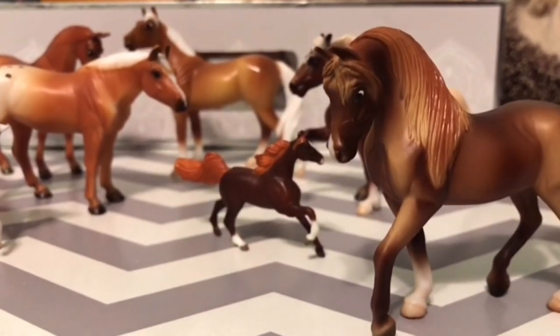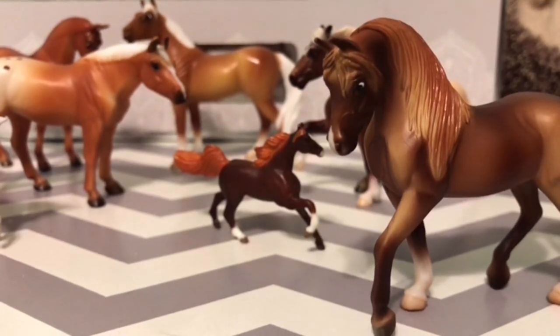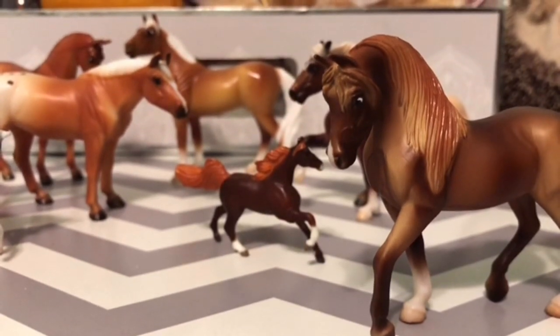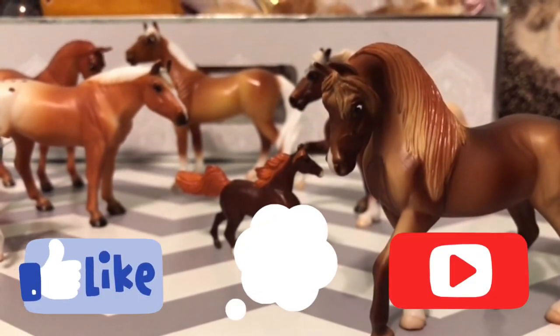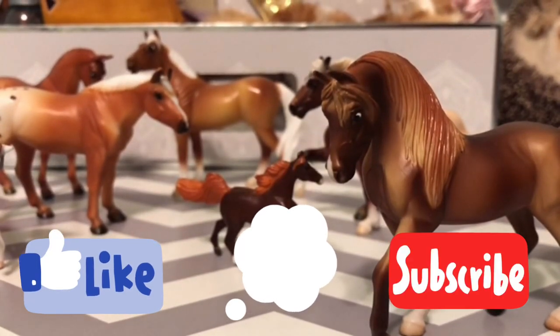Thank you guys so much for watching. Don't forget to check out HorseGirl27's original tag video. This video was so much fun to make — I really enjoyed it. Don't forget to like, comment, and subscribe to join the herd. And I'll see y'all in my next video. Bye, pony pals!